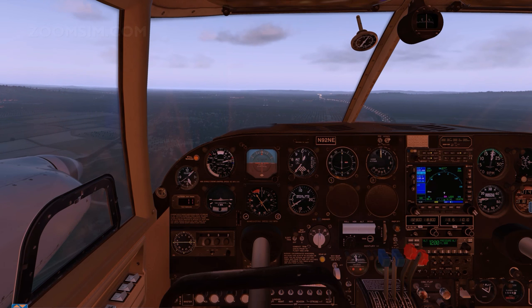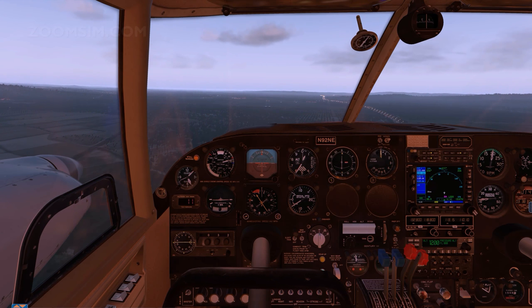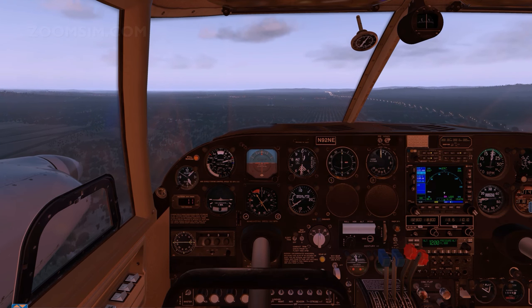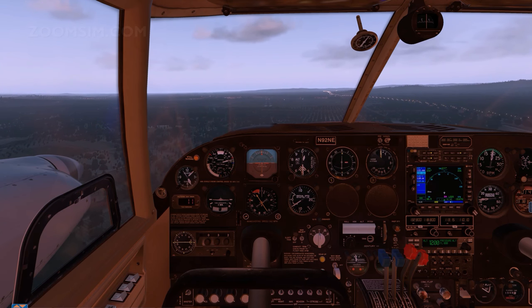In this approach we are pretty much dead centre, right down the middle. Speed is where we are looking for it to be, about 95 to 100 miles per hour. Adjusting for centre line.